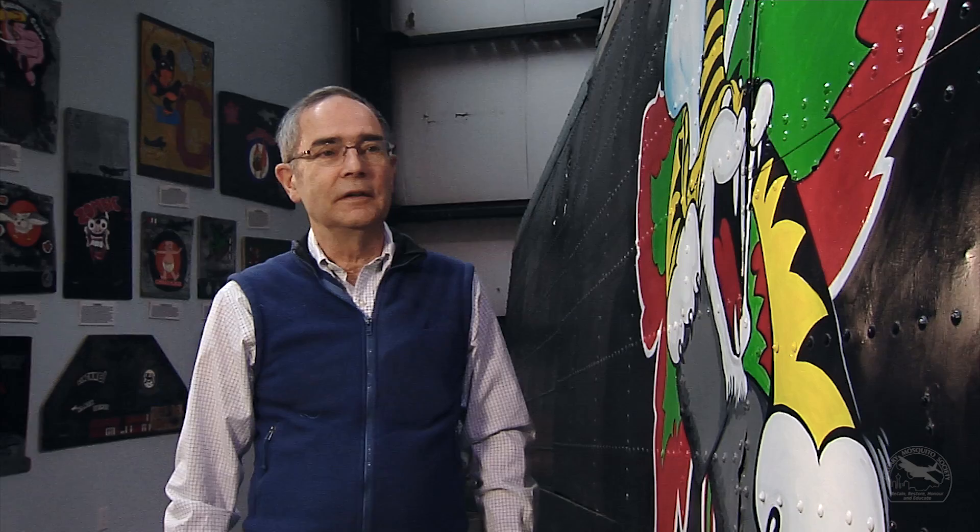It gave them a sense of security — this is our airplane and it's going to bring us home. It was just a way of them connecting to the airplane and a source of some security for them.